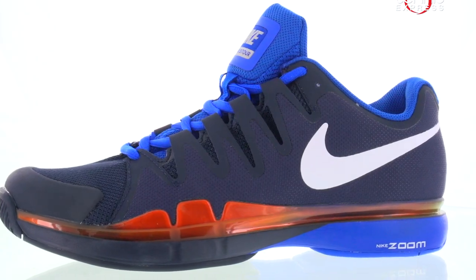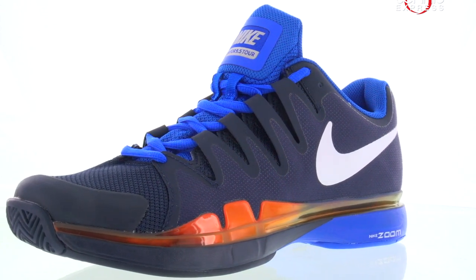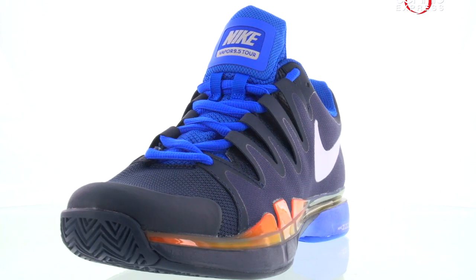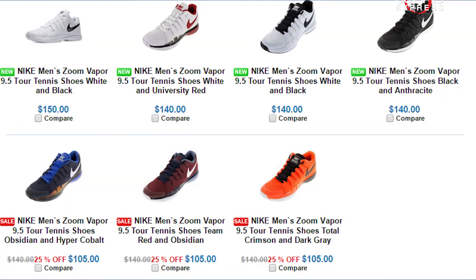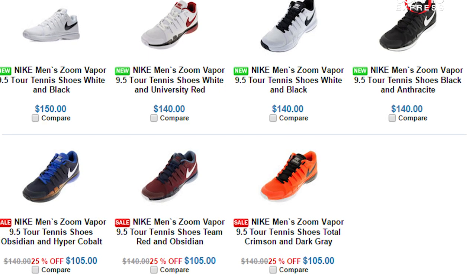The men's Nike Zoom Vapor 9.5 Tour in Obsidian, Red and Total Crimson, worn by the greatest of all time, Roger Federer, are 25% off the original price, making them a steal at $105. Other colors are an even greater deal at 35% off. At these prices, you can change your shoes between sets like the pros.